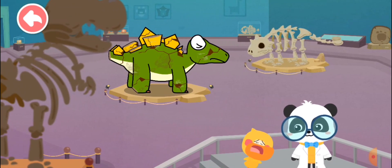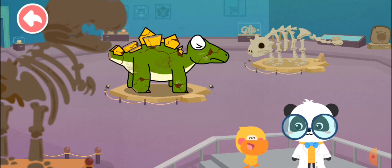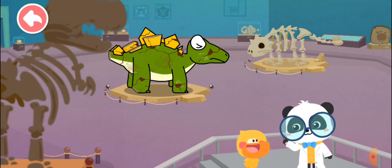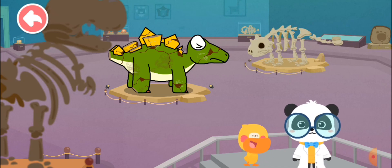Oh no! The dinosaur models are broken. Don't worry, let's fix them together. I don't know what the original models look like. I have an idea — let's go to Dinosaur World and check it out. That's great! Let's explore Dinosaur World.